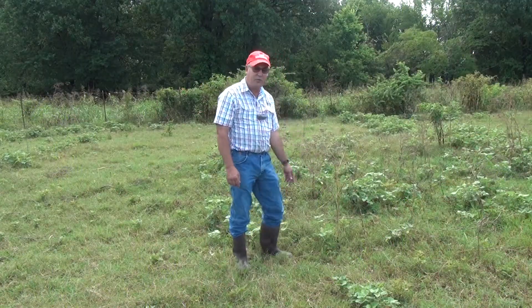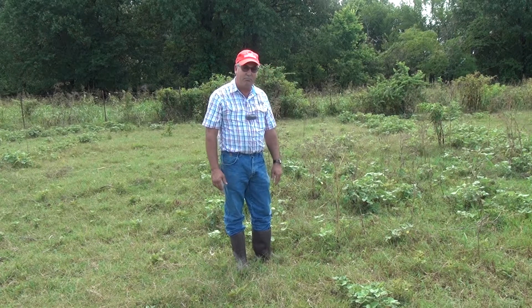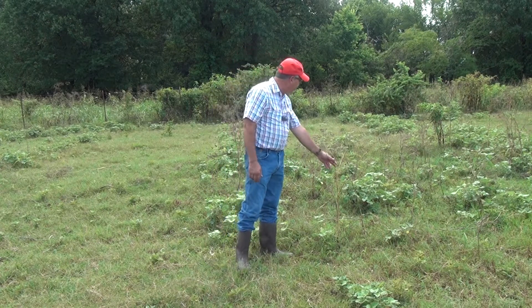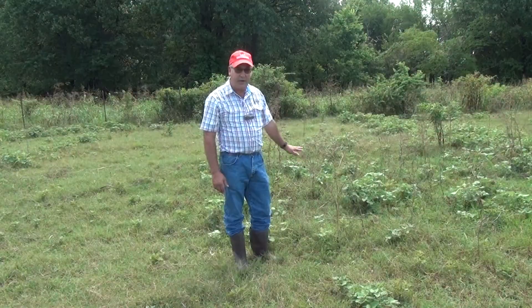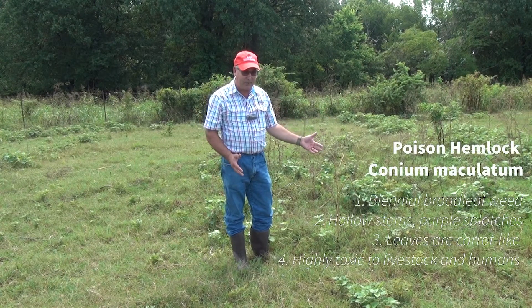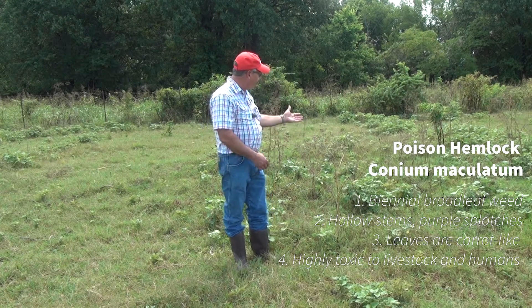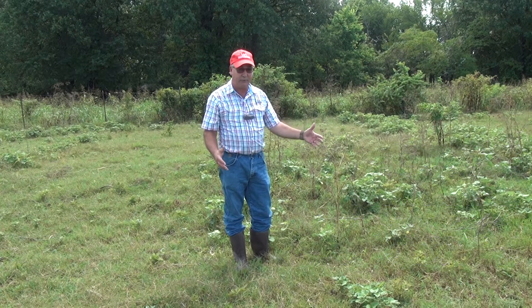I'm standing between two plots. We started putting out plots the middle of January — January 15th. The plots I'm standing in weren't sprayed until May. You can see the remnants of hemlock left in this plot that was sprayed with 2,4-D at a quart per acre. When we sprayed the same rate in January, the hemlock was completely erased, preventing the shading it does. It's also a poisonous plant, although poisonings are rare. The problem here is it just takes up so much space and suppresses that spring growth of forage.